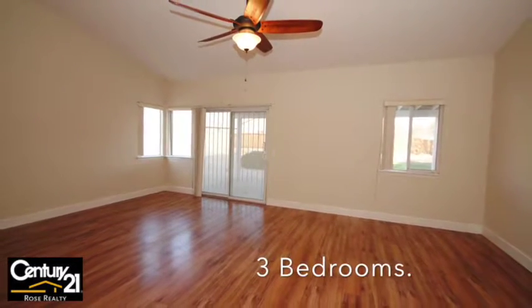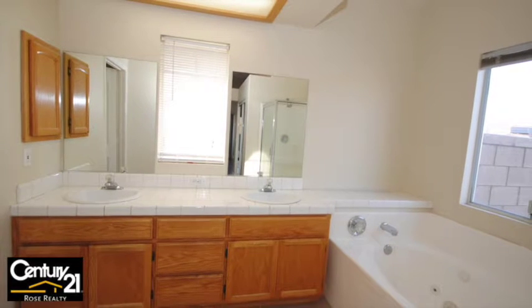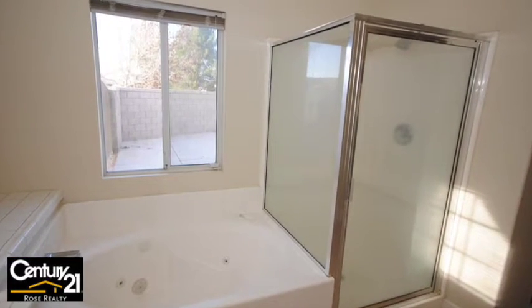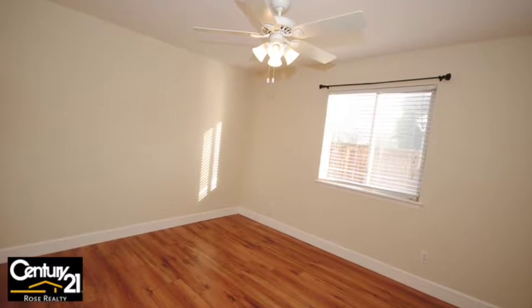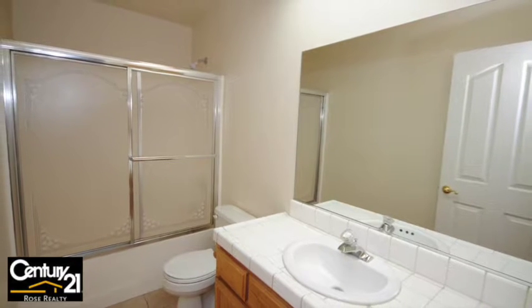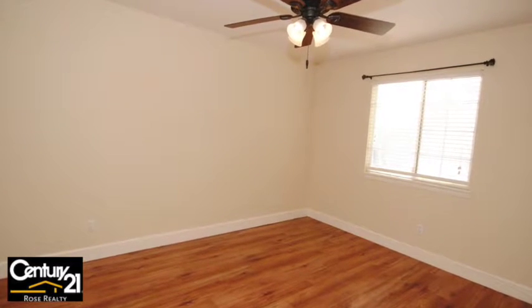Here we are in the master bedroom, which has its private slider out to the back. Shower and tub. You can see we've got full window coverings. Total of three bedrooms, two baths.